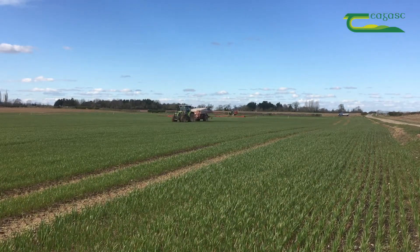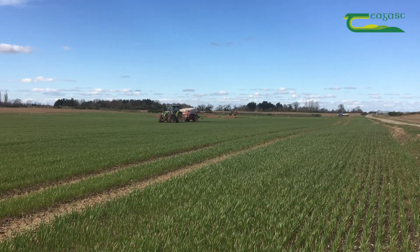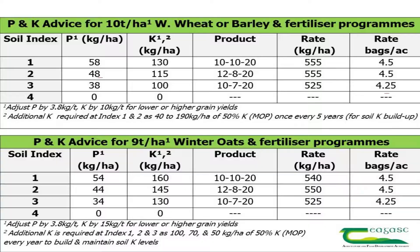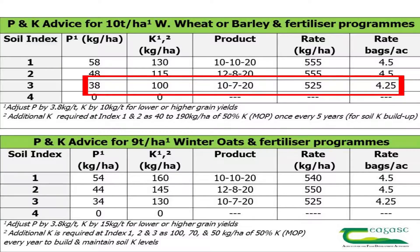The P&K index is index 3 and the crop yield potential is 10 tonnes per hectare. This crop has a P&K requirement of 38 kilograms of P and 100 kilograms of potassium. The fertilizer of choice for this crop is a 10-7-20, with an application rate of 525 kilograms per hectare or four and a quarter bags per acre.